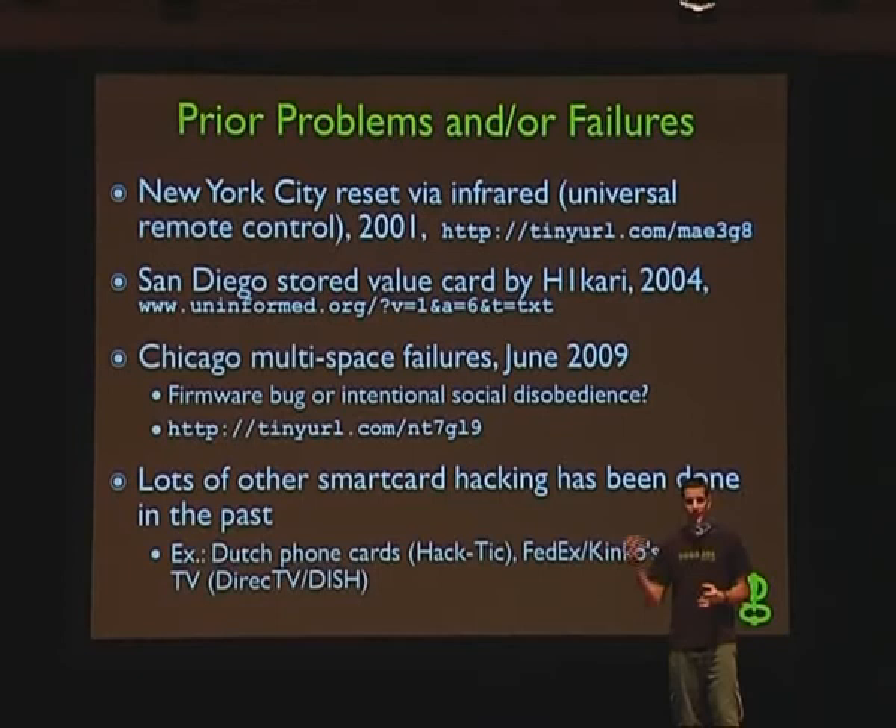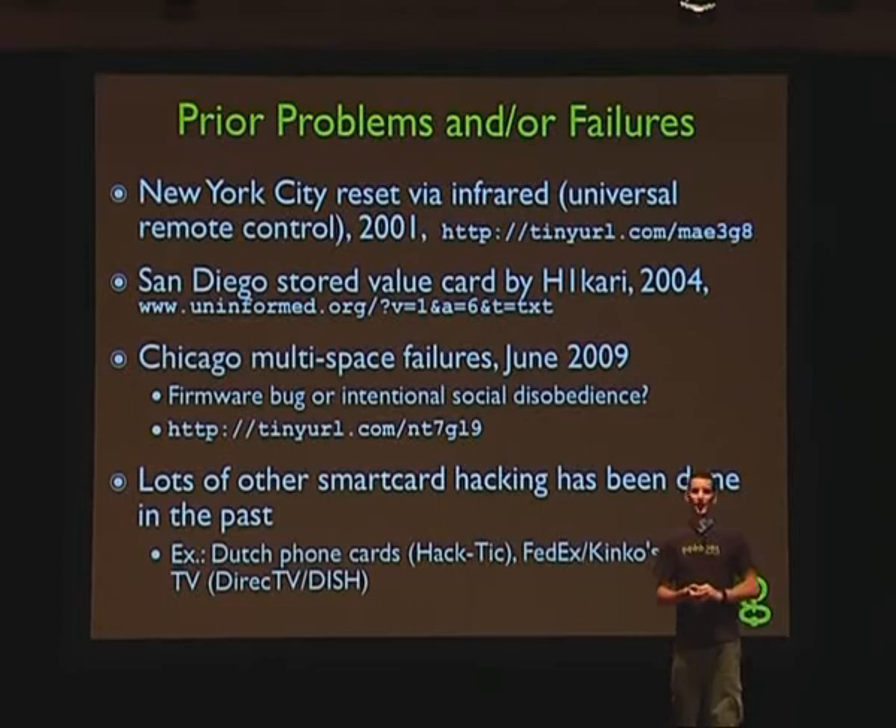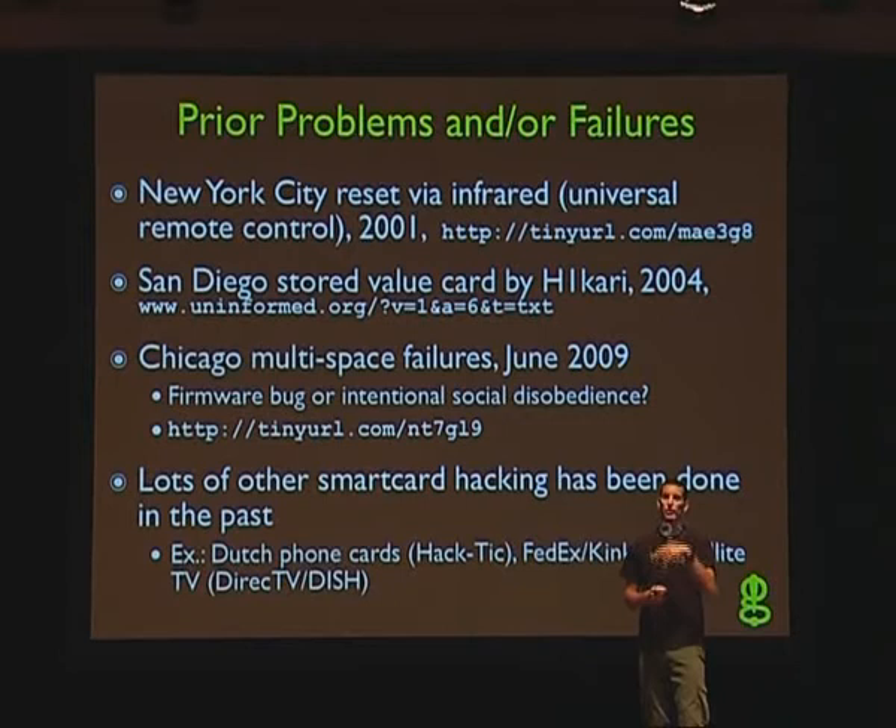New York City — being the place where if there's a con, somebody will figure out how to make money — had electronic parking meters come out in 2001. Somebody found out pretty quickly they used infrared for audit logs. Someone figured out that if they had a universal remote control set to a certain IR frequency, they could reset the value on the meter. So if you parked your car, paid five dollars, and walked away, some guy that doesn't like you could walk up, remove the value, and the meter maid comes by and gives you a fifty dollar ticket.